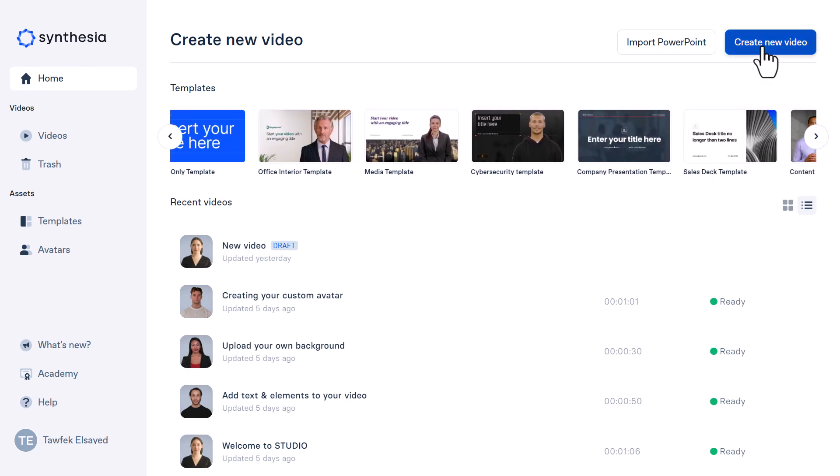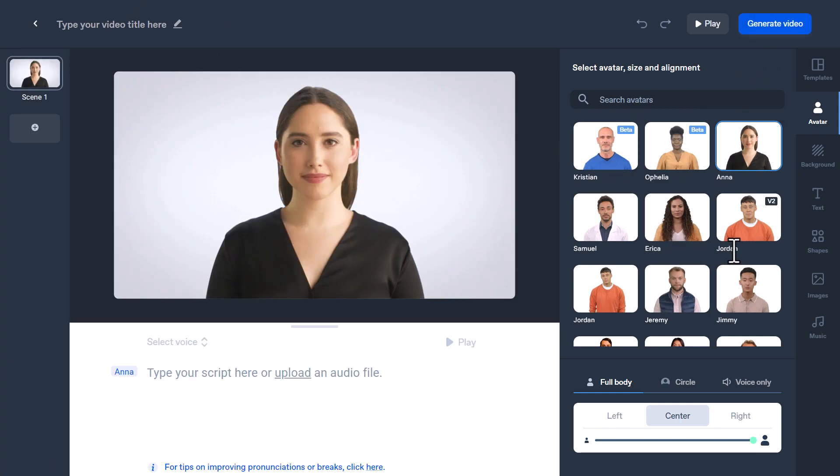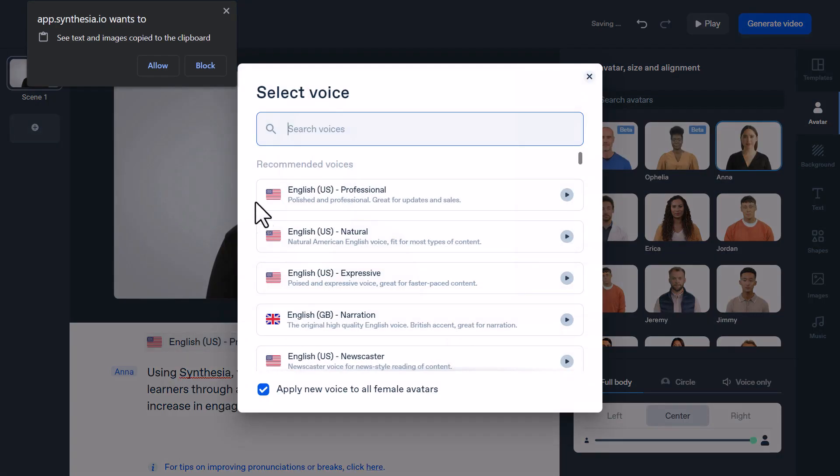To create a new video, I'll just click right here and there you go. Here you can see the avatars that you can select to speak your script, which will be written right here. For me, I've copied this script from their website. And here you can select the voiceover that you want to speak the script.